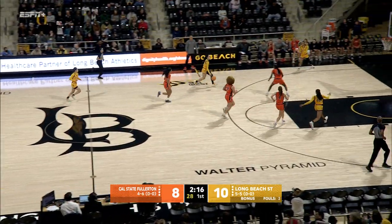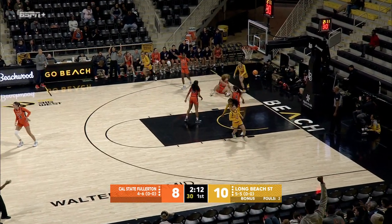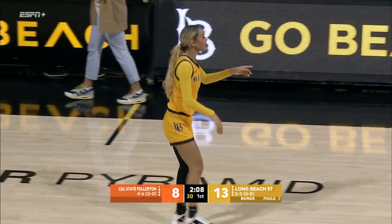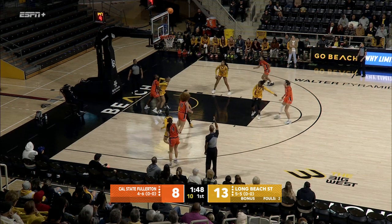Sonny able to get it away. Beach on the run. Tucker in the corner — three on the way. Got it. She was set and ready to let that ball fly, also seeing where her offense is and where her opponent is.